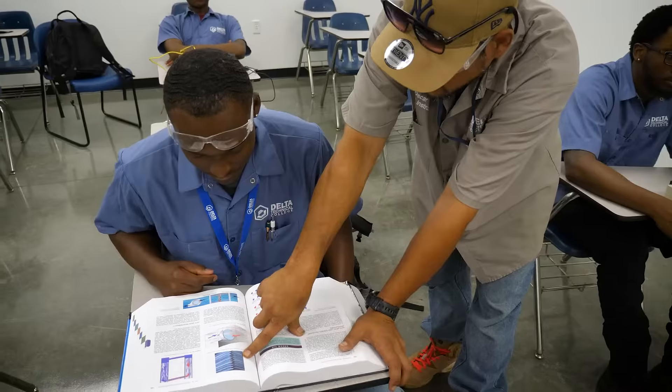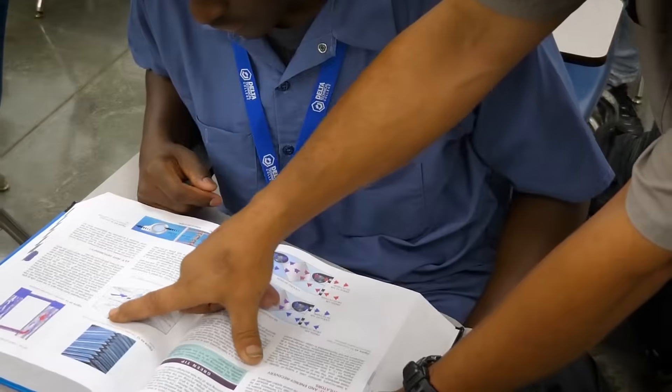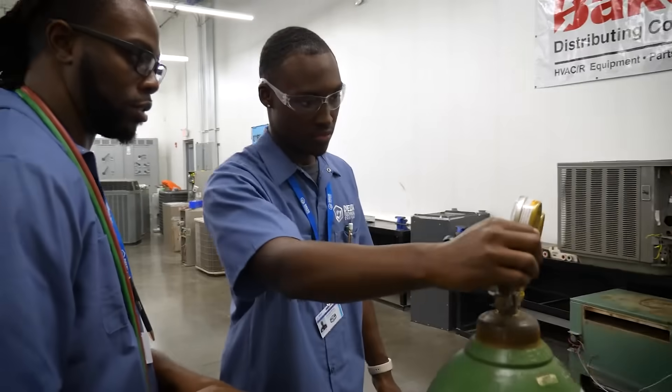Resources include one-on-one instruction, tutoring, resume writing workshops, and certification exam prep.